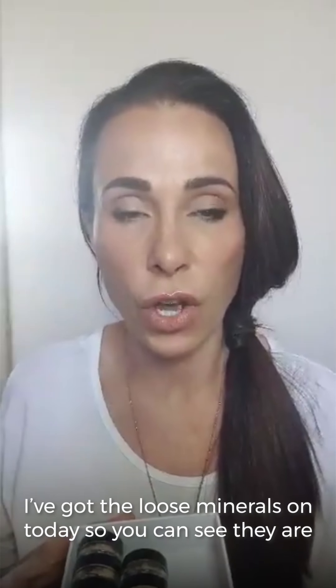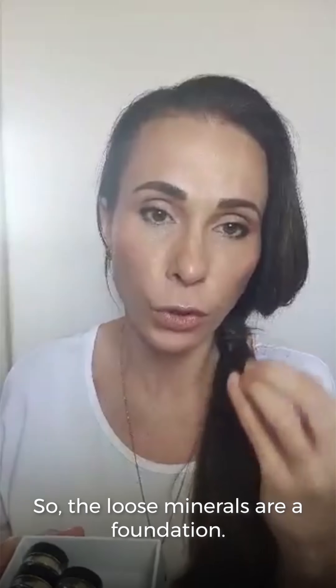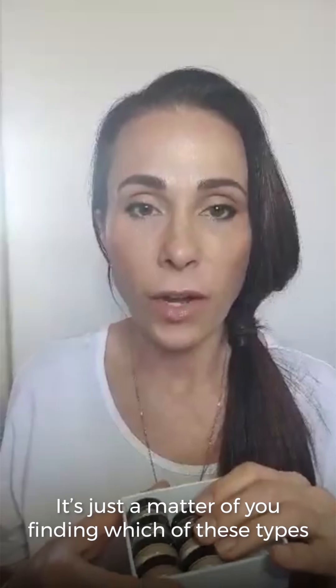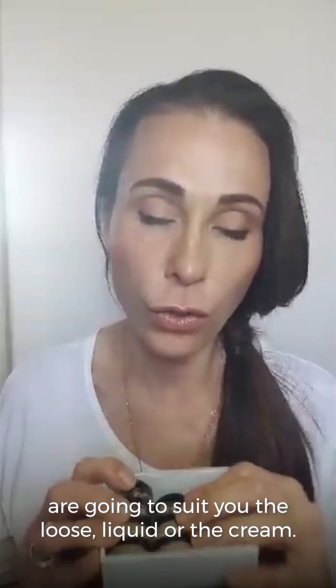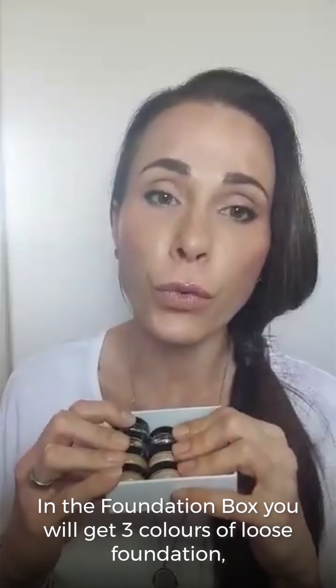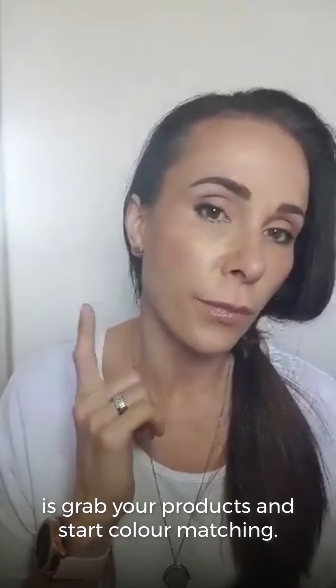I've got the loose minerals on today, so you can see they are very flawless — the loose minerals are a foundation. It's just a matter of finding which type is going to suit you: loose, liquid, or cream. In the foundation box, you will get three colors of loose foundation, two colors of liquid, and two of cream. If we've given you a color match, you would have selected the box to match what we've suggested. Then grab your products and start color matching.